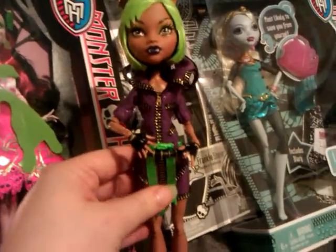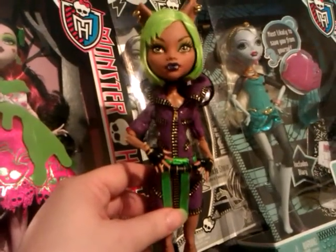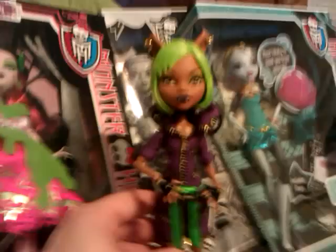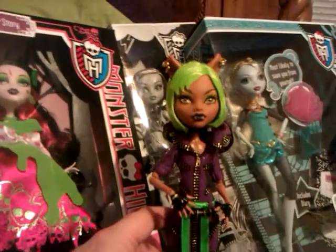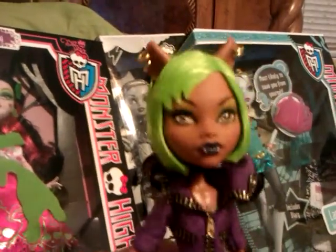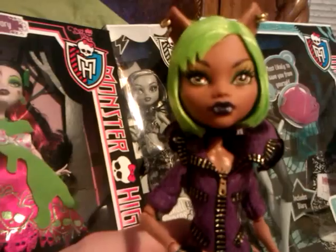I also got a lot of Bratz dolls and stuff too. You can look at the trade package opening video from Cheyenne Perkins if you want to see my other dolls. Since I had a whole video of opening that with all the Bratz dolls and Polly Pockets and things like that, I just left that in a separate video. But I wanted to include Claudine in my Monster High doll haul. Anyway, thanks guys, and remember to like and subscribe. Bye-bye.